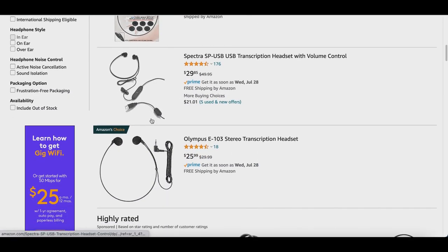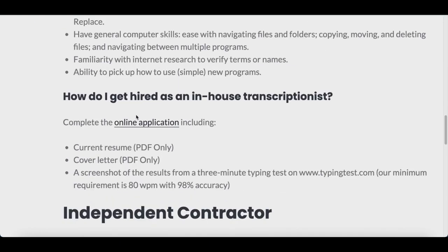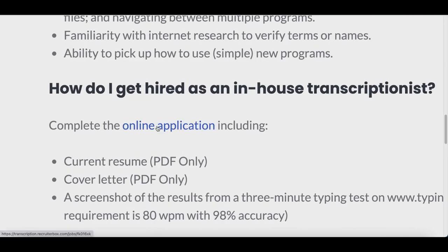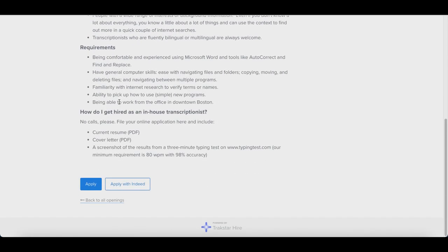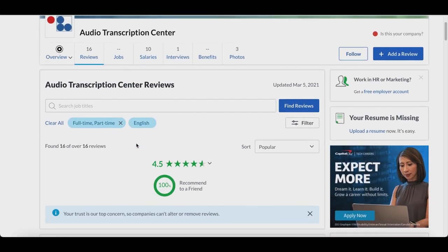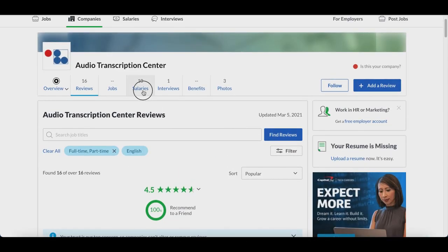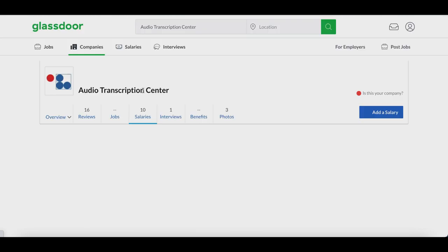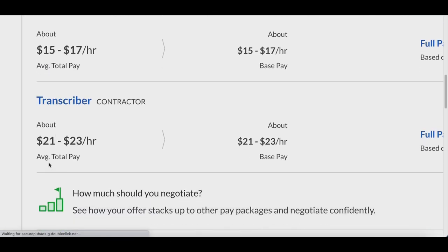Come over to audiotranscriptioncenter.com, scroll down to the bottom to find the online application, click on it, read all the requirements, and apply. On Glassdoor, this website has nearly a full 5-star rating, and people are making anywhere from $15 to $17, and even up to $21 to $23 per hour as an online transcriber.